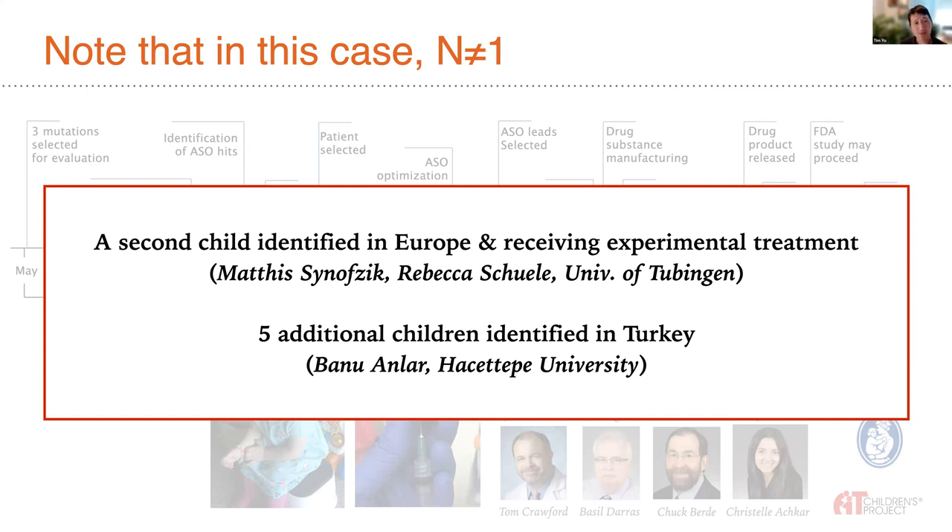Highlighting that this is not even N-of-2, there are five additional children identified in Turkey. We have been working with foundations in Turkey as well as pediatric neurologist Banyu Enlar, who is chair of Hacettepe University Pediatric Neurology. We have the opportunity and are working to expand this trial to these additional children.